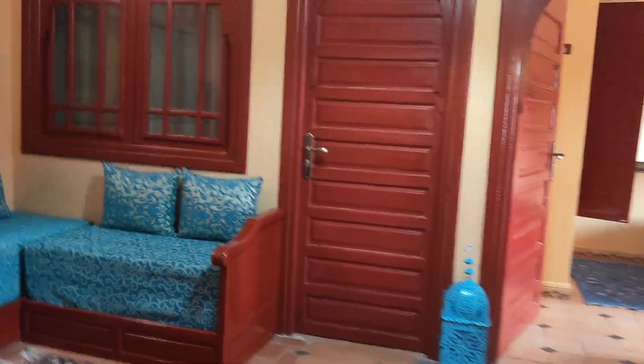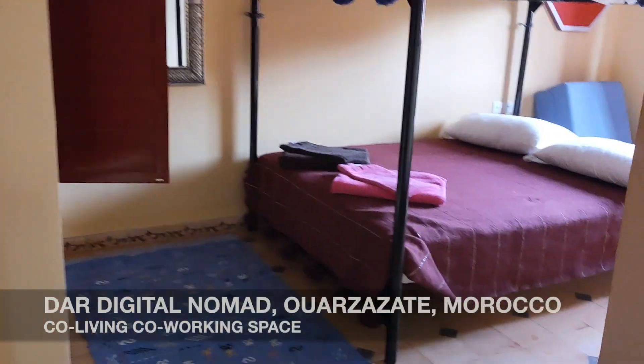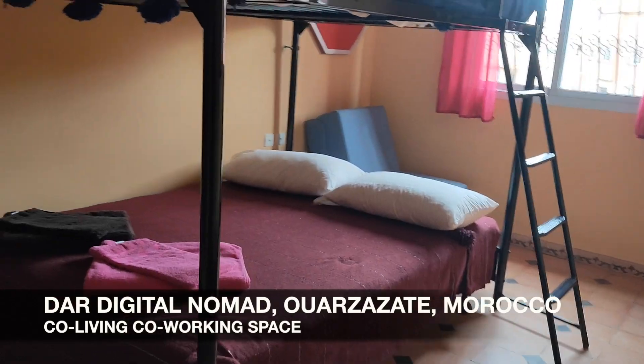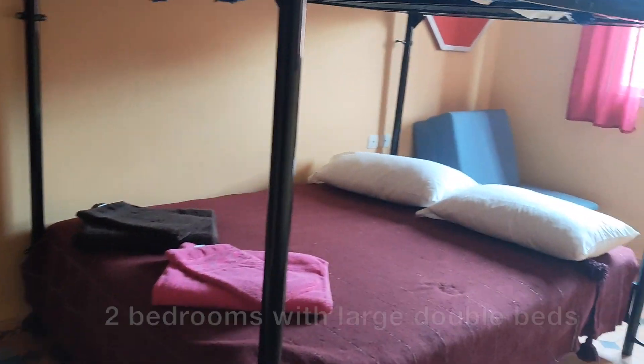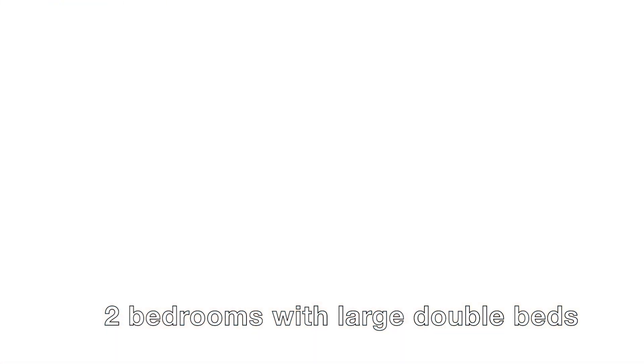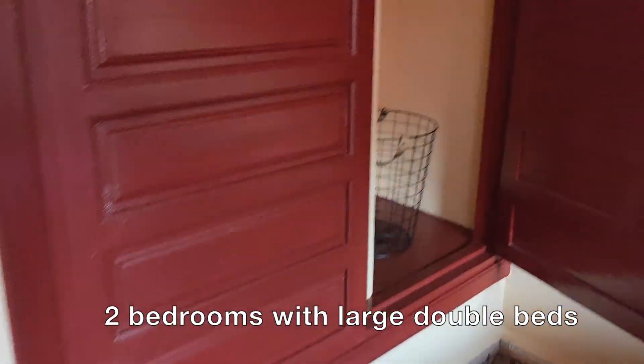Then we go to the rooms. Essentially it houses four people, but it's not a single bedroom — it has a double bed. Very nice, and a full wardrobe. Let's go to the other room.